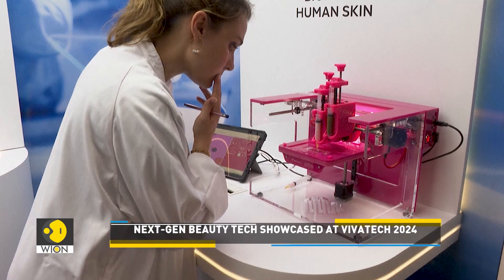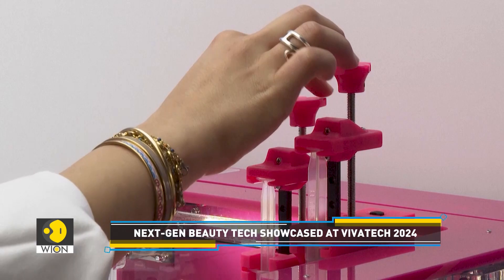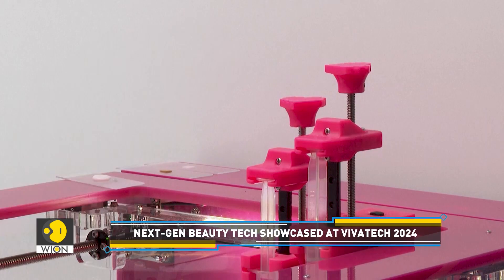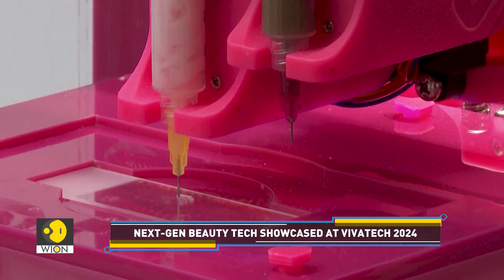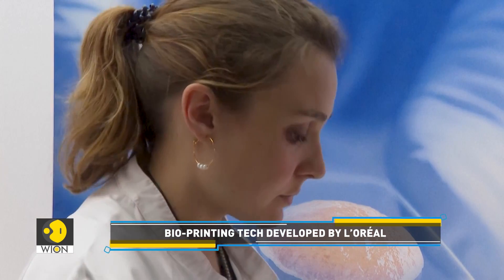It's not just intended for use by the beauty brand. L'Oreal also expects health startups and research institutes to try out the skin technology system. It also means a diverse array of skins can be manufactured, and L'Oreal claims their accuracy is close to perfect.